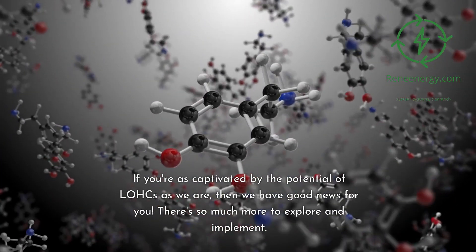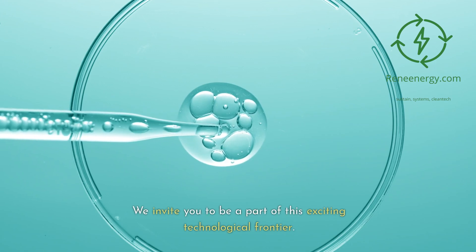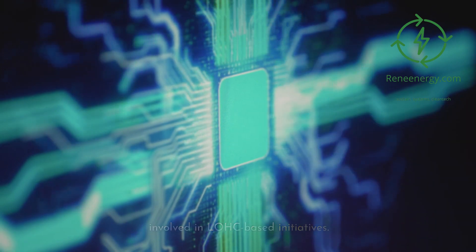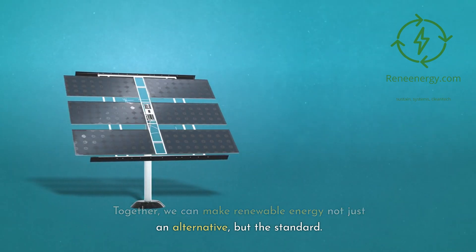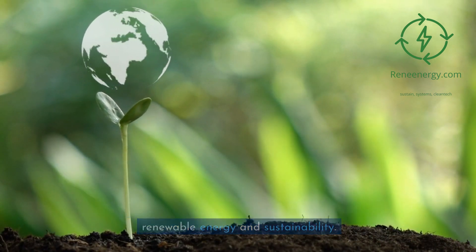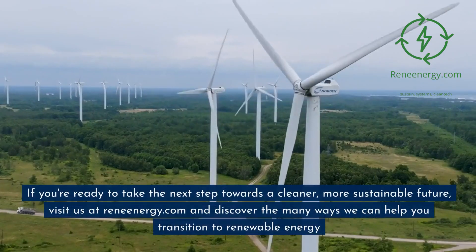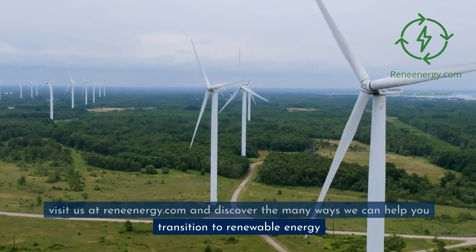If you're as captivated by the potential of LOHCs as we are, there's so much more to explore and implement. We invite you to be a part of this exciting technological frontier. Visit our website at ReneEnergy.com for in-depth articles, project updates, and opportunities to get involved in LOHC-based initiatives. Together, we can make renewable energy not just an alternative, but the standard. Thank you for choosing ReneEnergy.com as your go-to source for all things renewable energy and sustainability. Visit us at ReneEnergy.com and discover the many ways we can help you transition to renewable energy.